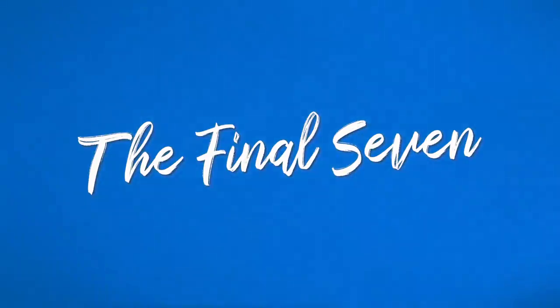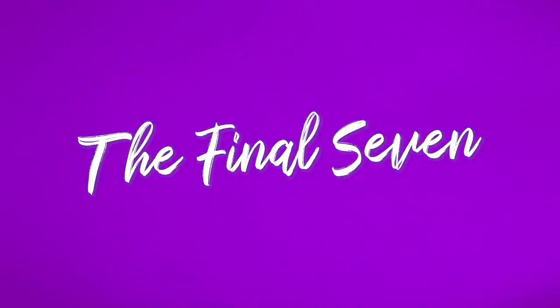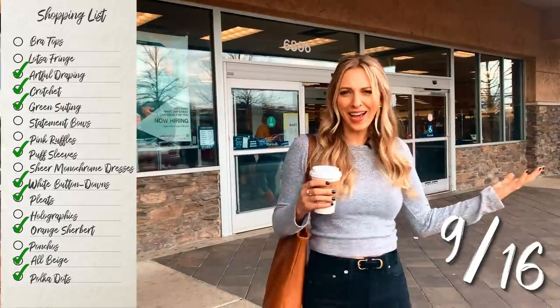But first, coffee. Next stop: Marshalls — we're coming for you. I'm going to get that sheer monochrome dress. Seven more items — we got this, guys.